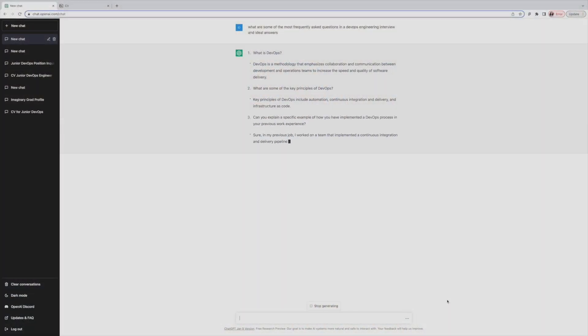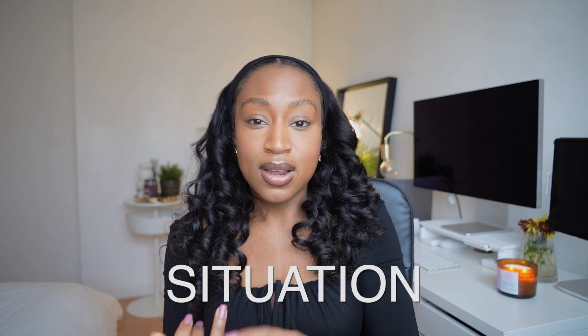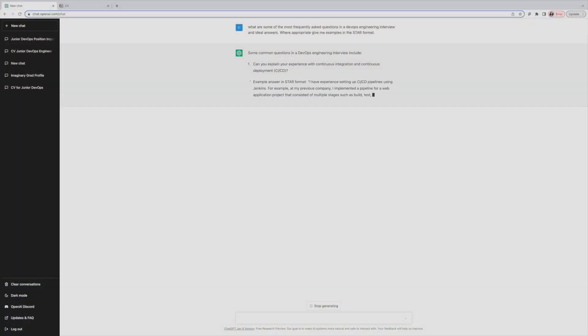The final way I'd use ChatGPT — once I've acquired the skills, built my portfolio, and made connections and reached the interview stage — is interview questions and answers. I'd ask ChatGPT for the most frequently asked questions in a DevOps interview with ideal answers, but I also want my projects and experience to align, so I'd ask it to craft answers with reference to my experiences in the STAR format: situation, tasks, actions, and results — then move those into my Notion document to revise and practice from.